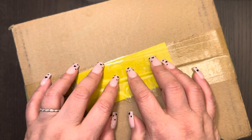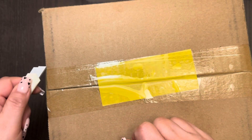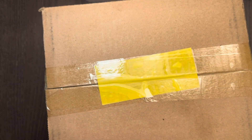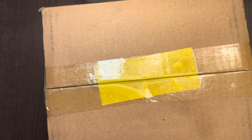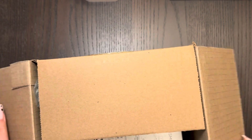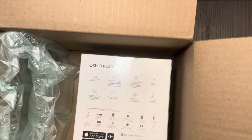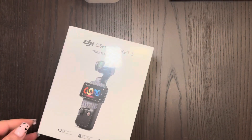Hi guys, welcome back. Today I want to show you a very cute present — something I've been wanting for a long time. It was gifted to me as a holiday gift, so I'm super excited about that because I didn't have to buy it myself or have my husband buy it. I got the Cosmo Pocket Camera — and I cannot wait.